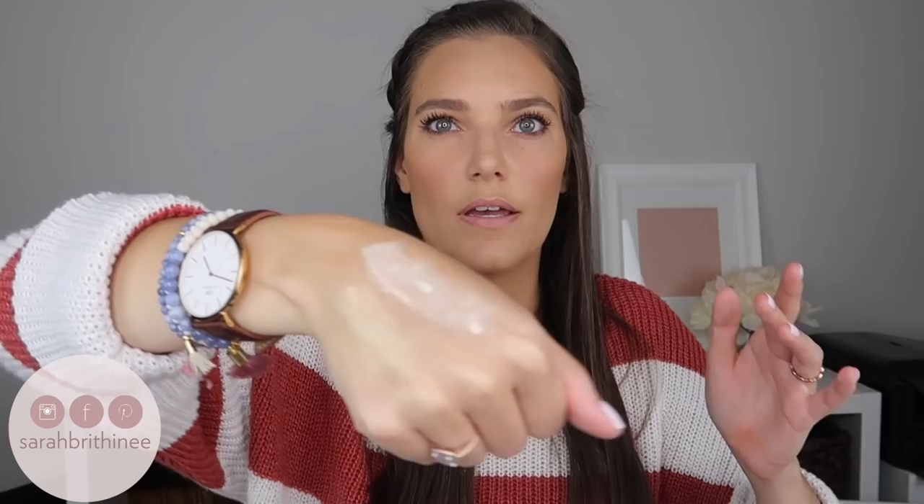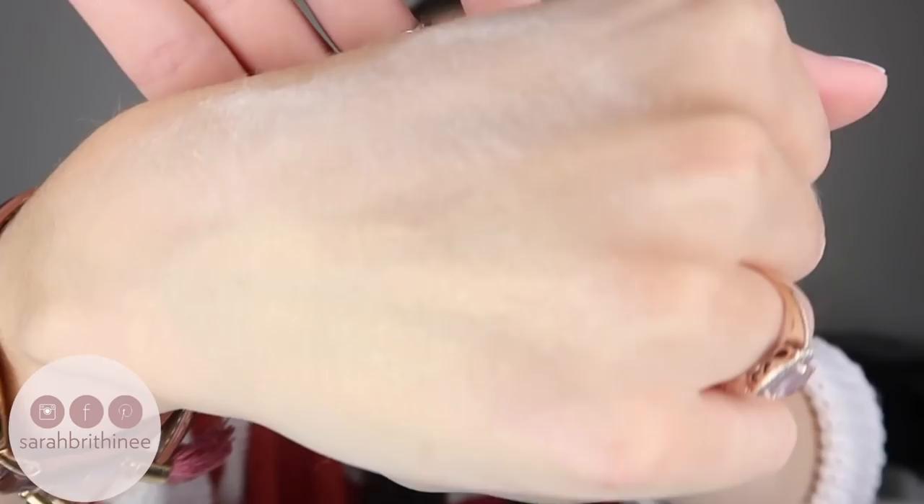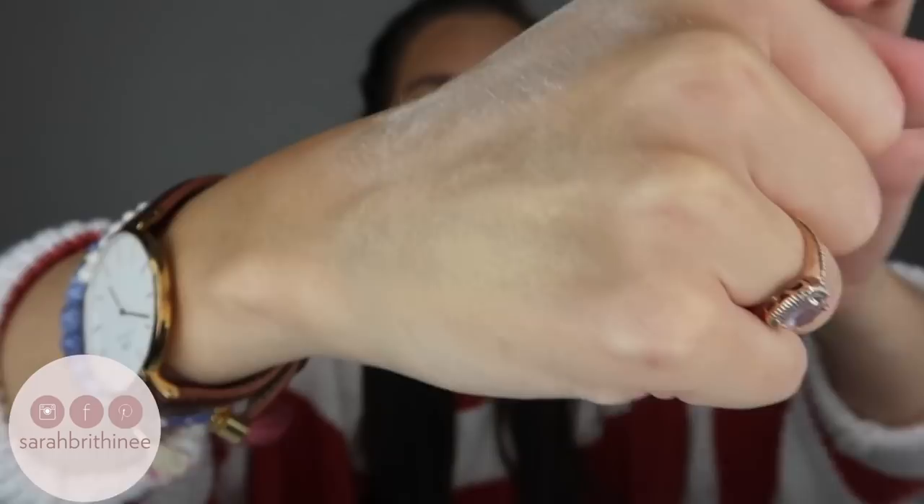I want to do a little swatch test, so I took some out of the original — loose powder has a habit of going everywhere. This is the original one, and then I'll also get some of the glow one on here. So this is the original and then the glow — as you can see the original is much lighter. I'm going to blend them in a little bit. The original is on top and the glow is on the bottom; the original almost looks chalky while the bottom one is luminous.